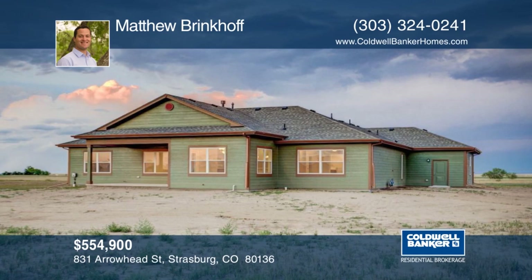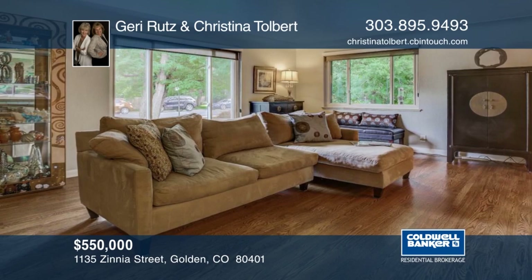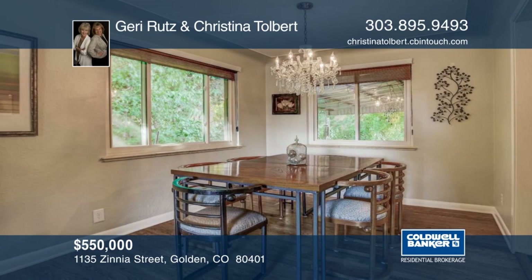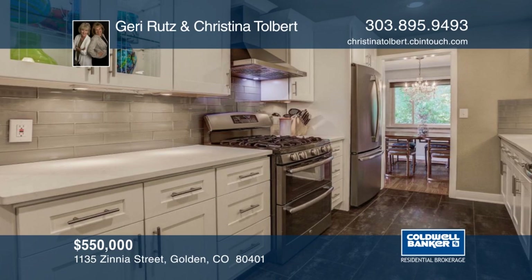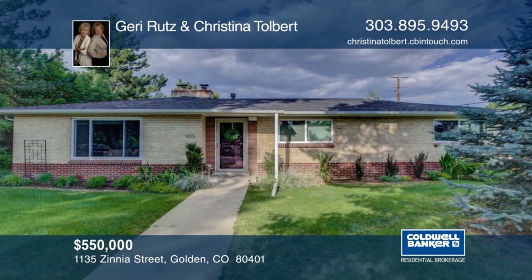Welcome home to Ashwood Park, White Acres Living. This exceptional mid-century modern home is ready and waiting for you. Easy main floor living. Features include window coverings, fresh paint, hardwoods and tile throughout. This home is located in a super cool golden neighborhood within walking distance to the elementary school and Denver West shopping, restaurants, movies, hiking, biking and more. This home has so much to offer and won't last long. Make it yours with a call to Jerry Rutz and Christina Tolbert.